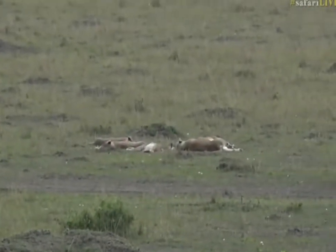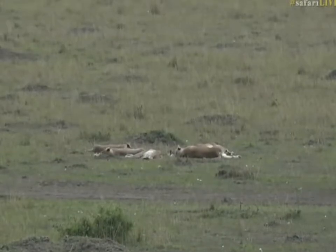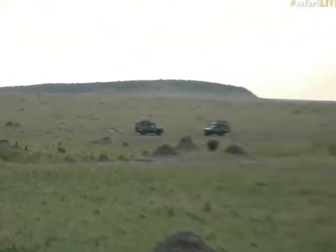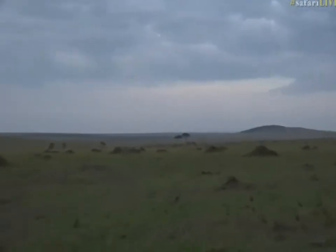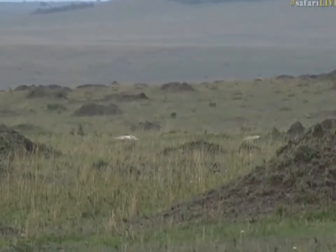They're all lying there, and there's about 14 or 15 lions spread out through this area. Are those more lions over there? Oh my goodness, there are. So she's actually got lions on both sides of her — there are lions over there too. Yep, those are lions.